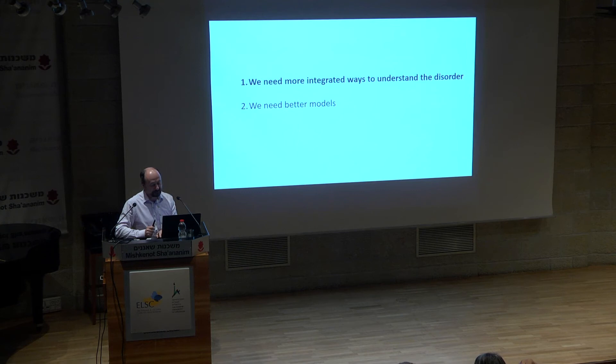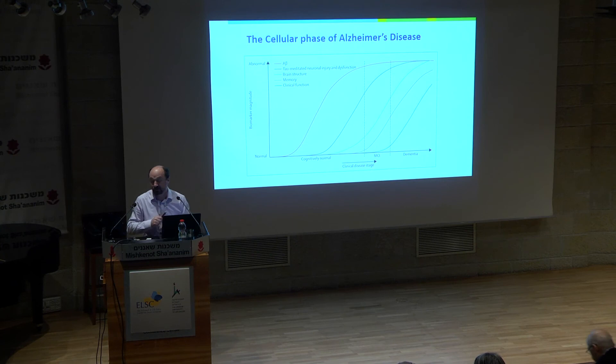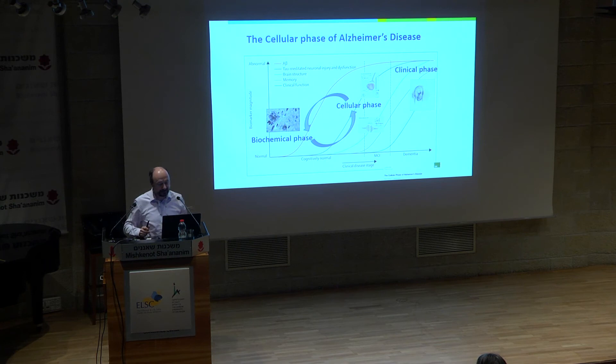We need more integrated ways to understand this disorder. The Jack curves — shown too many times — are purely correlative curves showing amyloid increasing, then tau, then dementia. This implies causal relationships, but there's absolutely no evidence for that. We should think much more complexly. First there is a biochemical phase where amyloid and tau accumulate, but then there's a cellular phase — the brain doesn't take that for granted, it starts to react. Patients with amyloid and tau in their brain can function normally for 10, 15, 20 years before getting dementia. That's the cellular phase: microglia, synaptic changes, astroglial changes — keeping brain homeostasis for many years. That's the really interesting part of Alzheimer's disease.